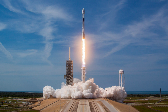Block 5 includes an improved flight control system for an optimized angle of attack on the descent, lowering landing fuel requirements. For reusability endurance, it is expected to be able to be launched at least ten times, and up to 100 uses with refurbishment.